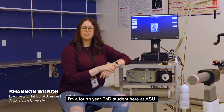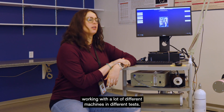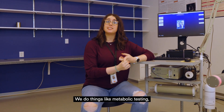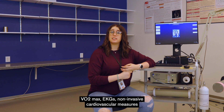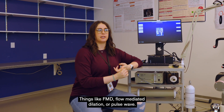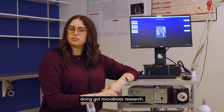Hi, I'm Shannon Wilson. I'm a fourth-year PhD student here at ASU. My first two years I spent mainly in this exercise lab working with a lot of different machines and different tests. We do things like metabolic testing, VO2 max, EKGs, non-invasive cardiovascular measures that Teresa showed you earlier with ultrasound, things like FMD — flow-mediated dilation — or pulse wave. I now work with Dr. Corey Wisner doing gut microbiota research.